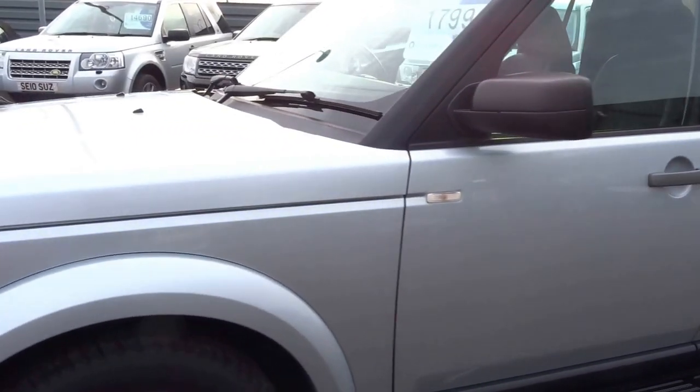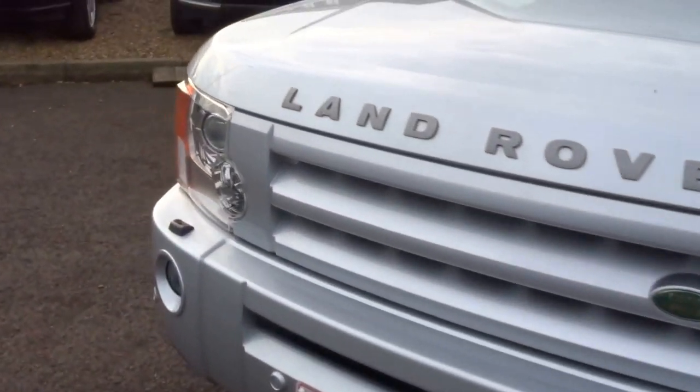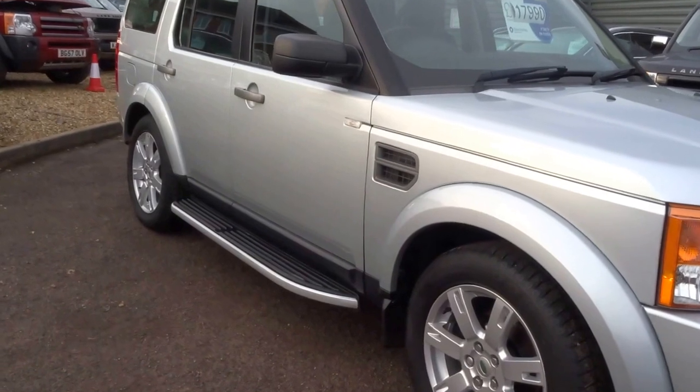The car's got two keys with it and five service stamps. It's also got the upgraded stereo system, headlights, fog lights — all the things you might expect from a car of this type.